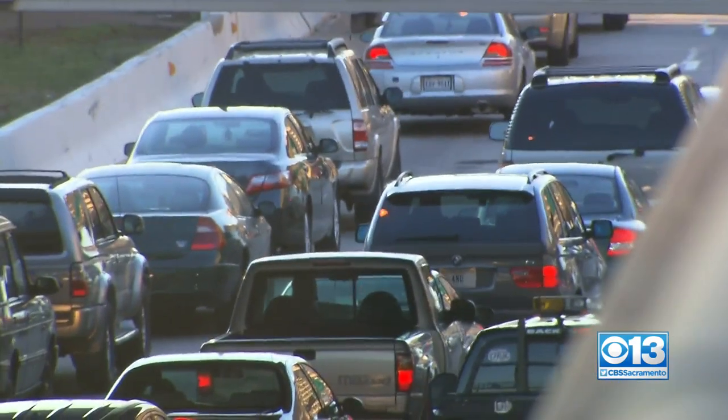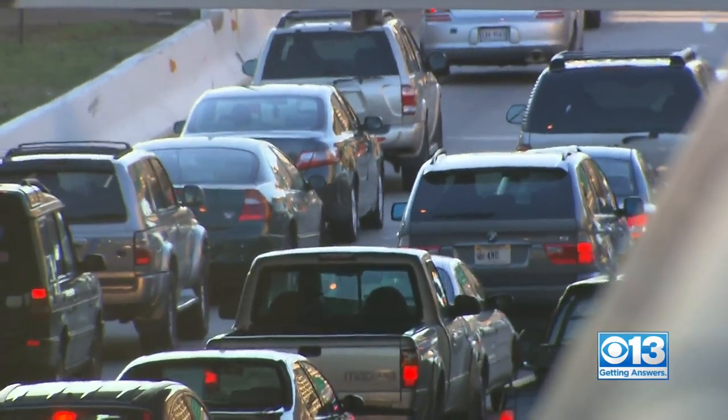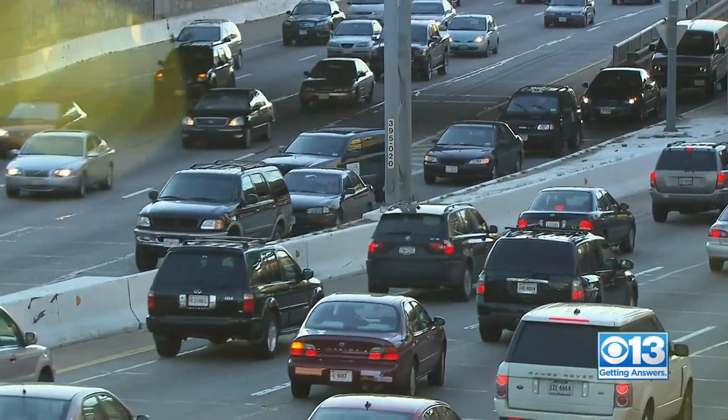Californians can now toss out those traditional license plates and drive in a new high tech way. Drivers can now buy digital license plates for their car, but is getting one for your wheels worth it? CBS 13's Adrienne Moore is getting answers tonight from the DMV.